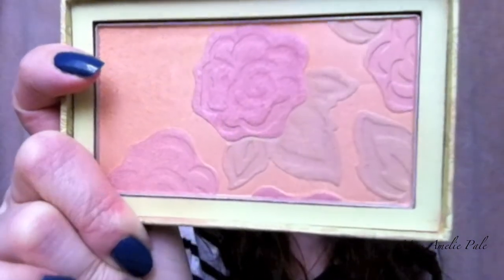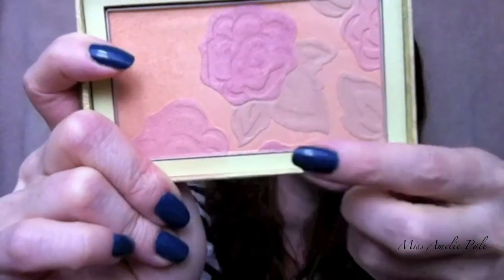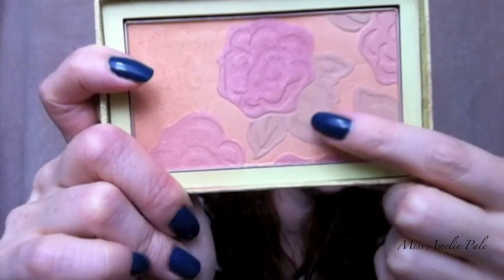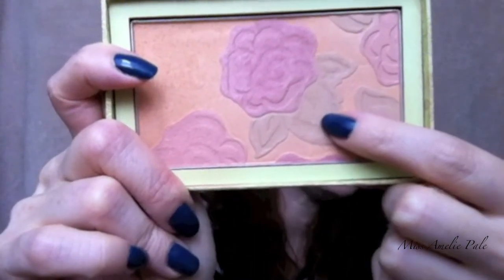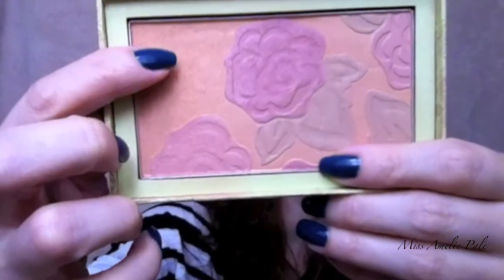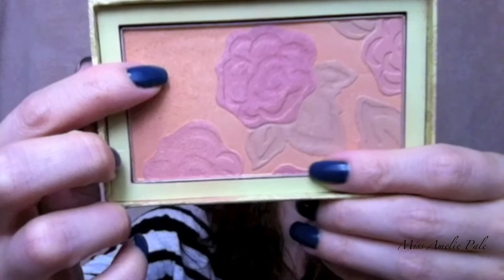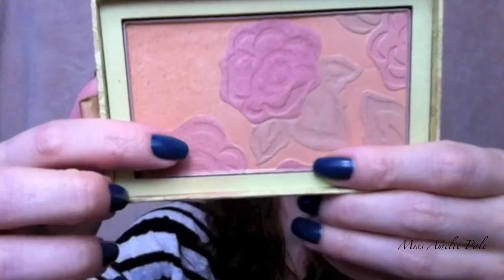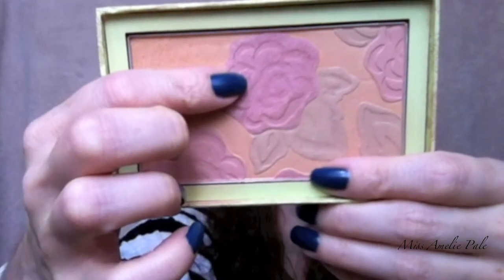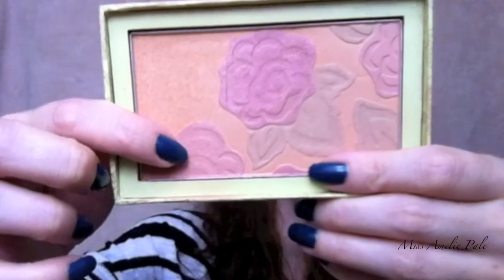It's so pretty in the pan — I love the roses and there are so many different colors. For example, if you want something that's not too sparkly, you can use the champagne color — it looks like green but it's actually champagne — all over for a little bit of glow and nice radiance. One rose is slightly lighter, so I use that on the apples of my cheeks, and the other rose I use as a slight highlighter.